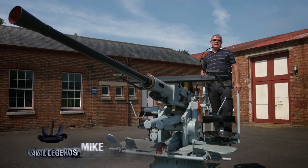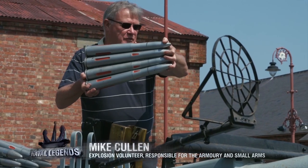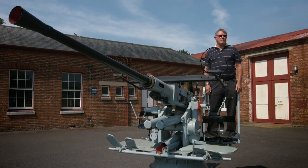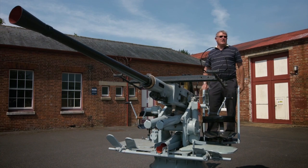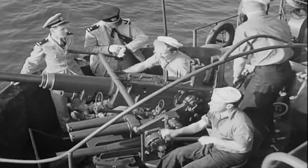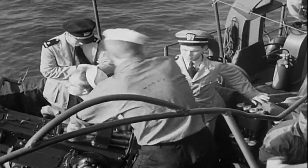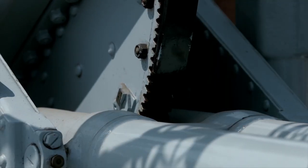The job of the loader is to carry or load the gun by lifting the clip and dropping it into the weapon. Once he has done that, he taps the gun layer on his head to let him know the gun is loaded. Loading a gun like this wasn't easy — ammunition had to be taken out of a box and carried to the gun. As the gun constantly rotated, the carrier had to run around it with a clip of shells in his hands to pass it to the loader.